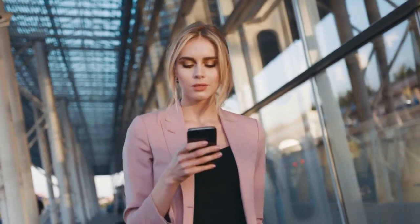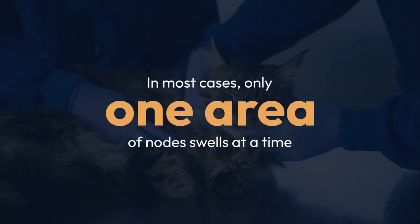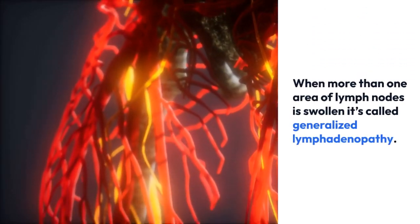For instance, ear pain, fever, and enlarged lymph nodes near your ear are clues that you may have an ear infection or cold. Some areas where lymph nodes commonly swell are in the neck, groin, and underarms. In most cases, only one area of nodes swells at a time. When more than one area of lymph nodes is swollen, it's called generalized lymphadenopathy.